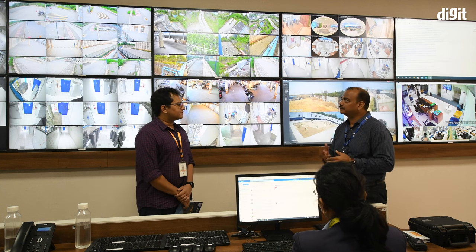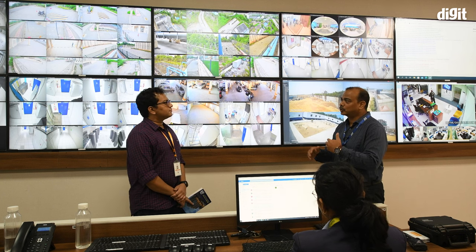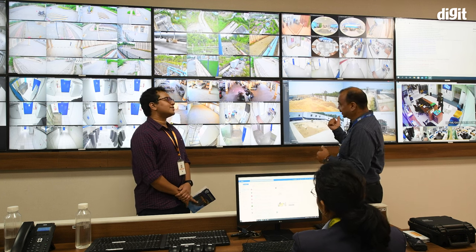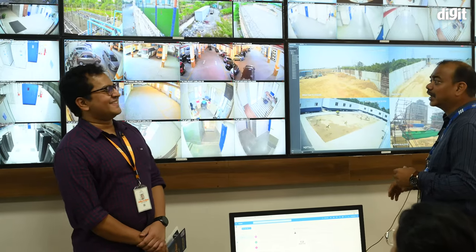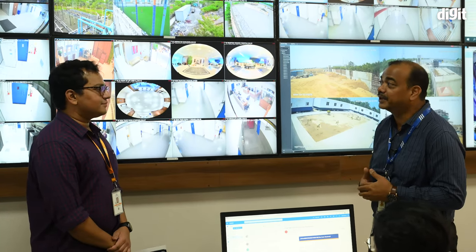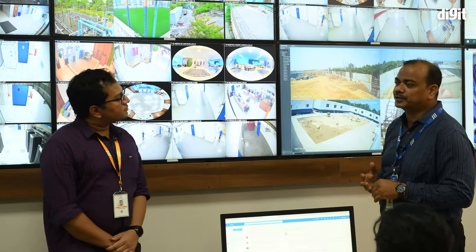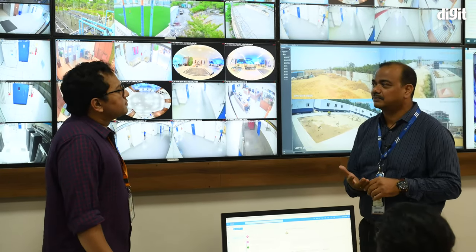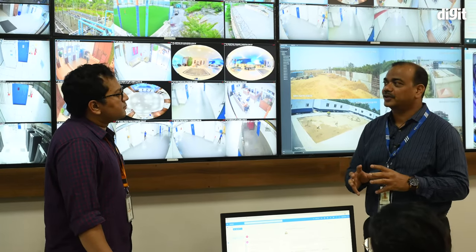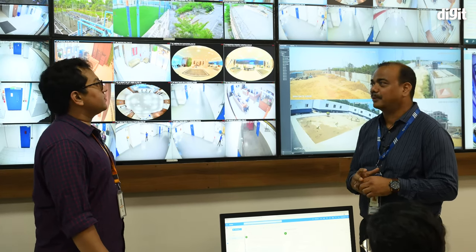Camera footage is retained for 90 days and then gets overwritten — though customers can request extensions to more days or even years, stored on our own data center infrastructure. The under-vehicle scanning system data and number plate recognition data are stored separately for one year for compliance.